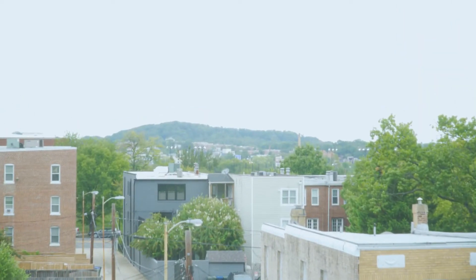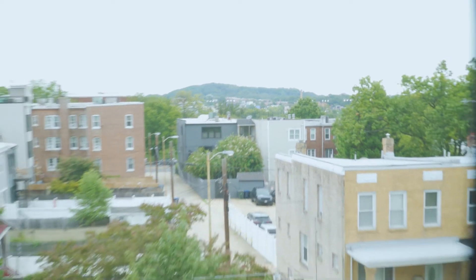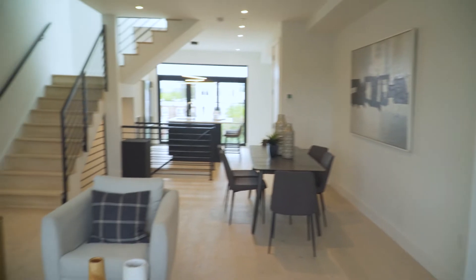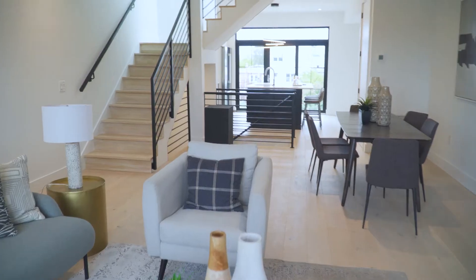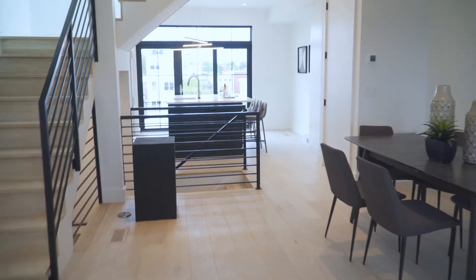This is a great space up here for entertaining. You have your living area and your dining area. You have your kitchen with an island that has enough room for three bar stools, to situate any other guests around the island — a great place to hang out and entertain.